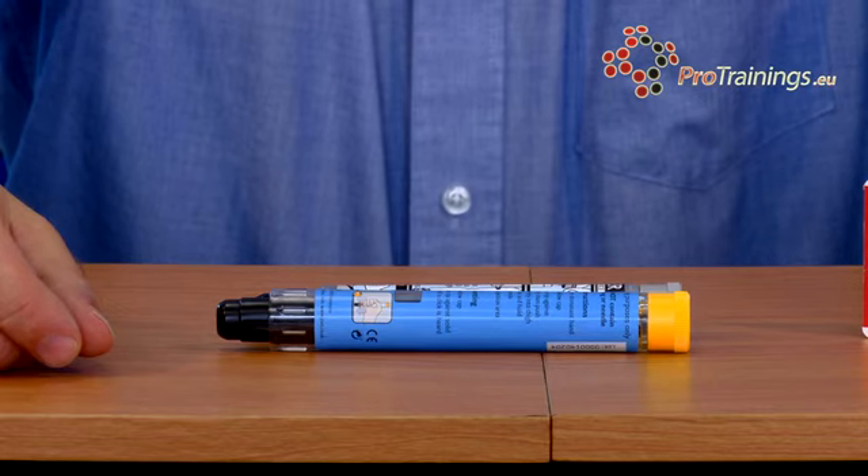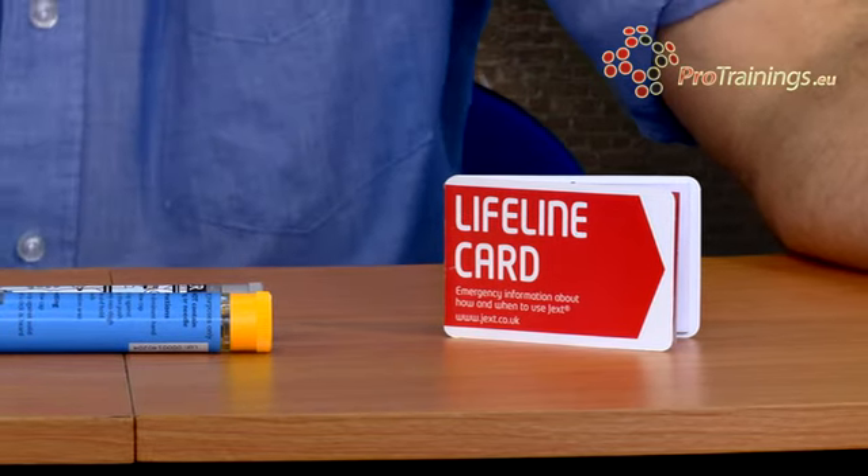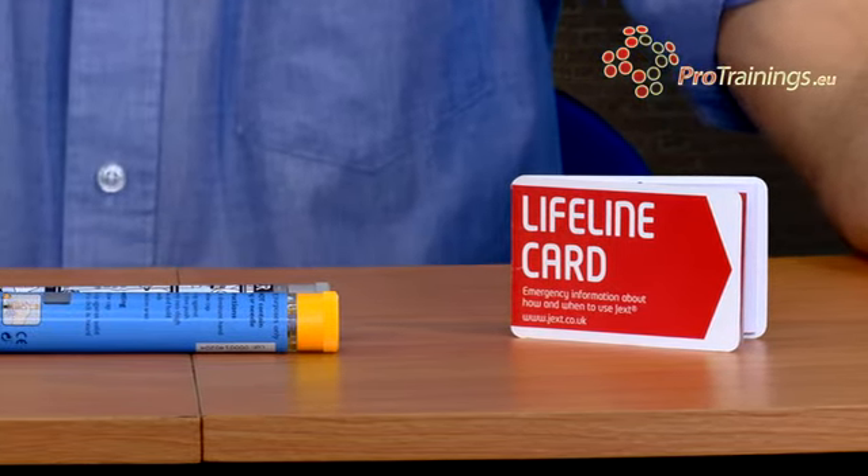So what they've done is invented auto-injectors. Different forms of auto-injectors have been around for many, many years. There are some very good auto-injectors - they're very easy to manage, easy to carry, and they're available to anybody who's suffering from anaphylactic reactions. What the auto-injector does is deliver a pre-set dose of adrenaline into the body.